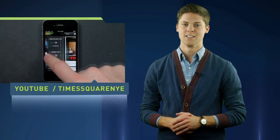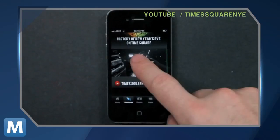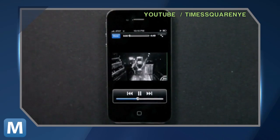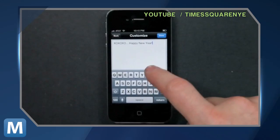If watching the countdown on TV is too 2011 for you, you can ring in 2012 with the Times Square Ball app for iOS and Android. On it, smartphone owners can livestream the drop from an always-on webcam, put their faces on Toshiba Vision, and send customizable e-cards to friends.